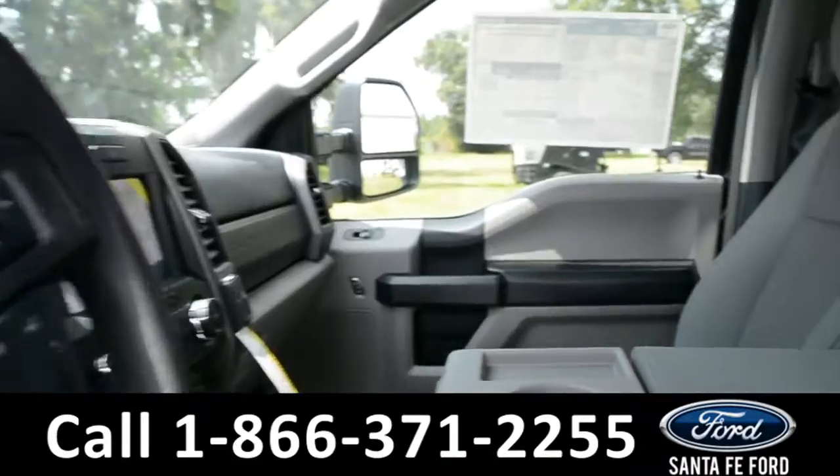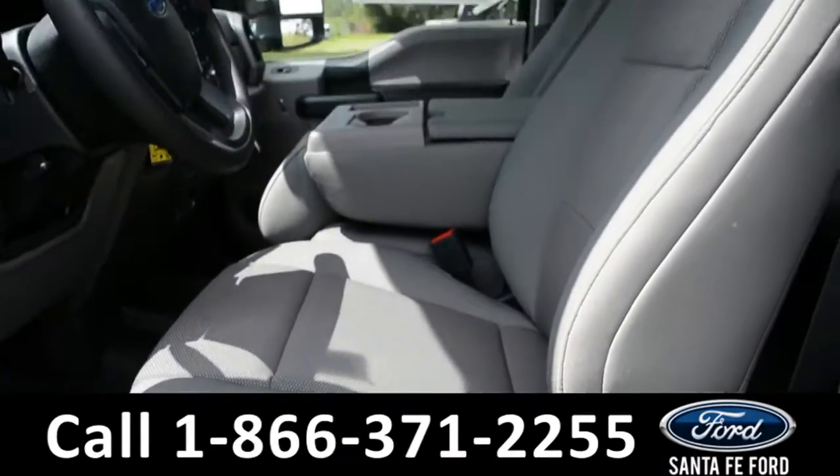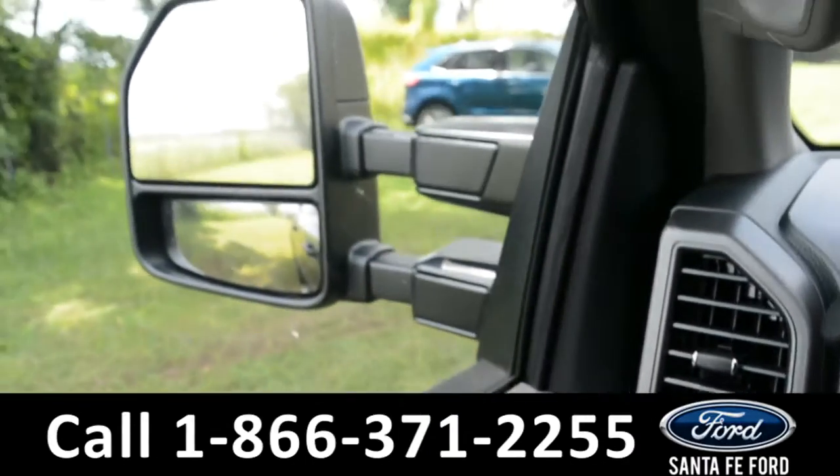Here's a quick look at the inside. These seats are gray cloth. This vehicle is equipped with powered windows, locks, and mirrors.